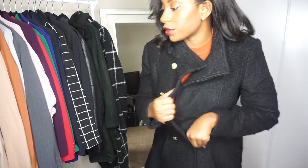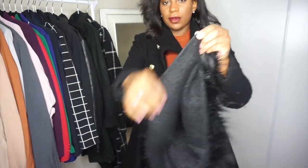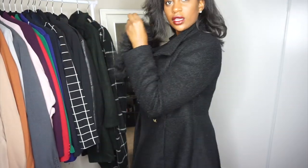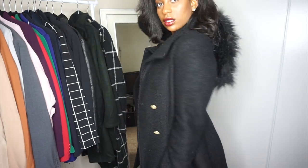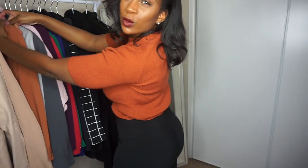Let me show you the little hood real quick. This is the hood that comes on the coat — you just zip it on and zip it off. It's really cute when it's hanging back there, but it's not that cold yet.